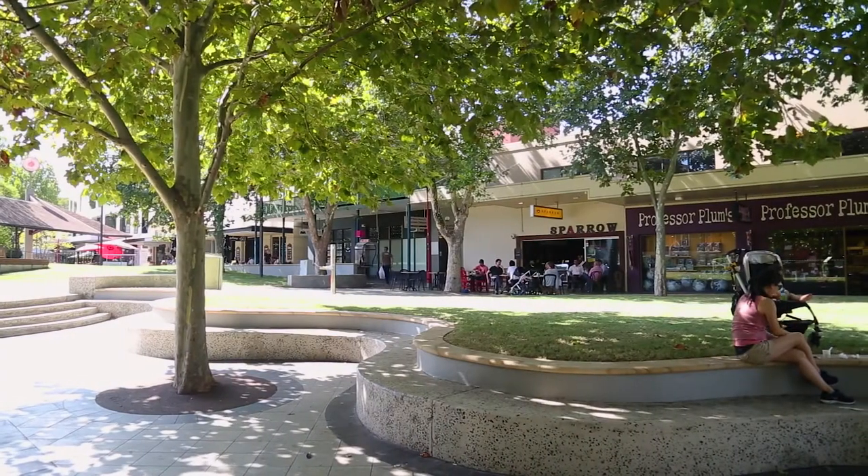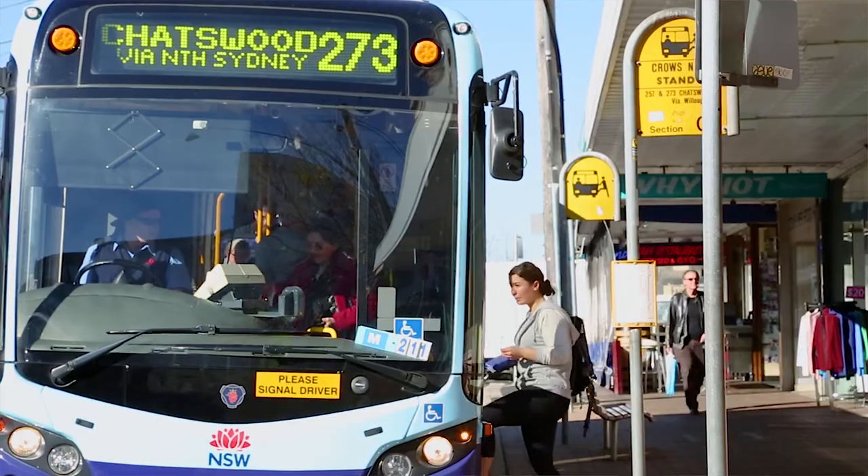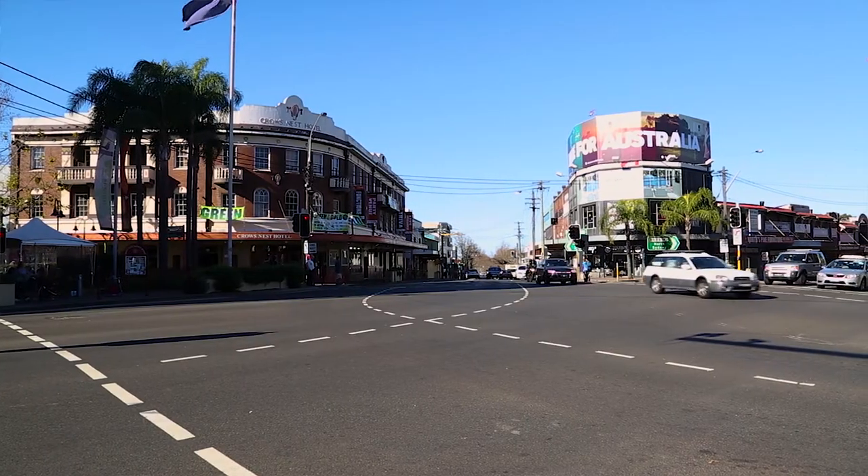The location is superb — just footsteps to shops, restaurants and cafes, buses around the corner, and only a few kilometres to the city. I cannot wait to show you through this stunning property, so I look forward to seeing you at our next open home.